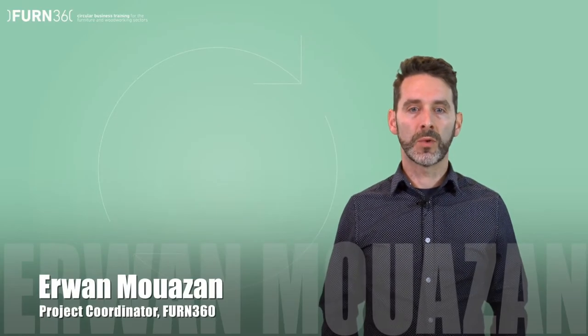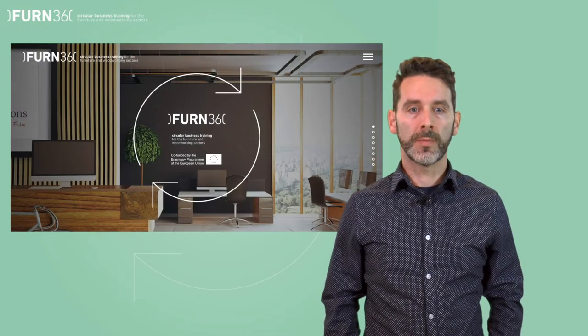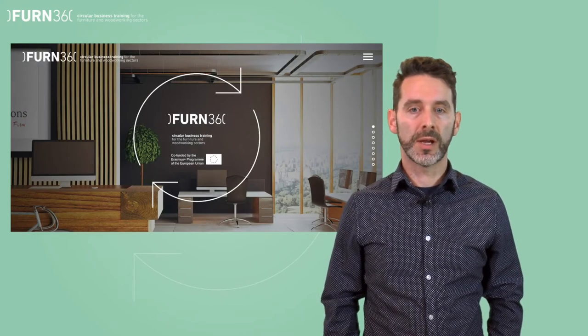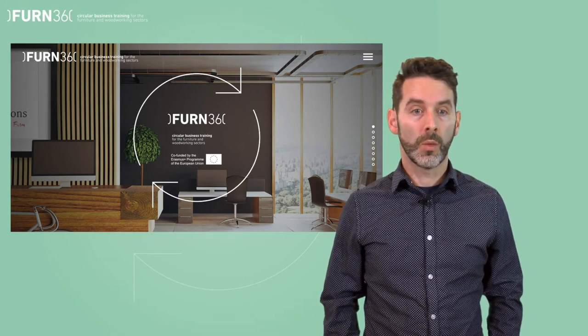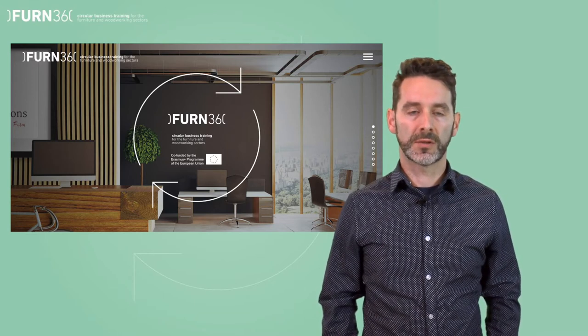Hello everyone, my name is Erwann Moisan and I'm the project coordinator of FERN 360, a European program aiming at developing and delivering new knowledge on circular economy for the furniture and woodworking sectors. Welcome to the third module of the training: Circular business model innovation in the furniture sector.